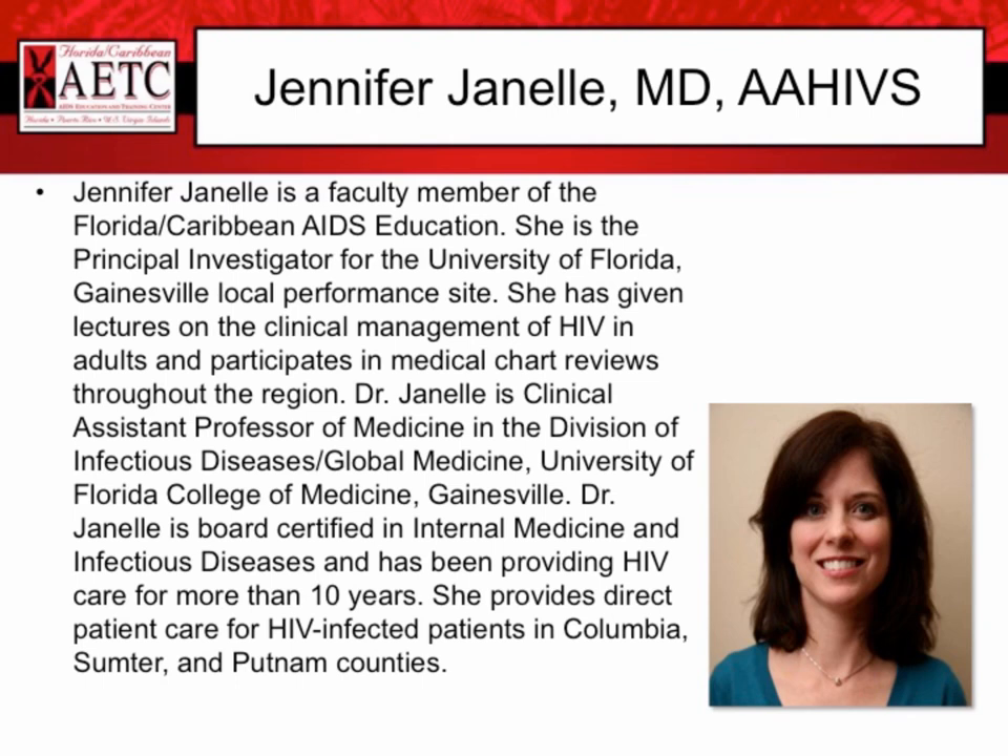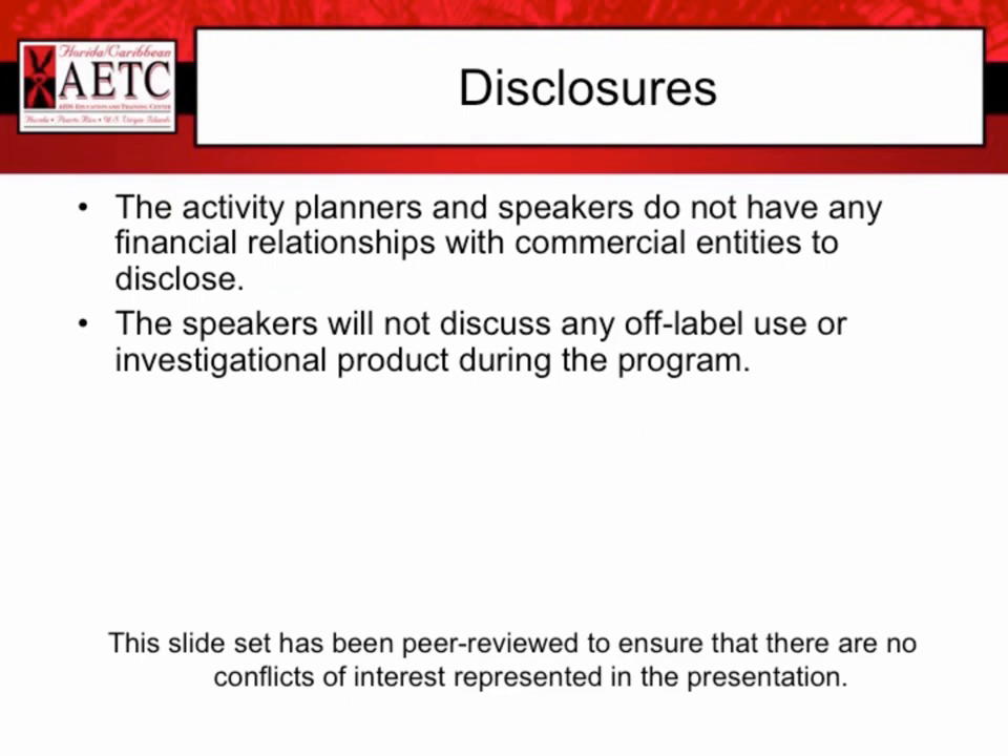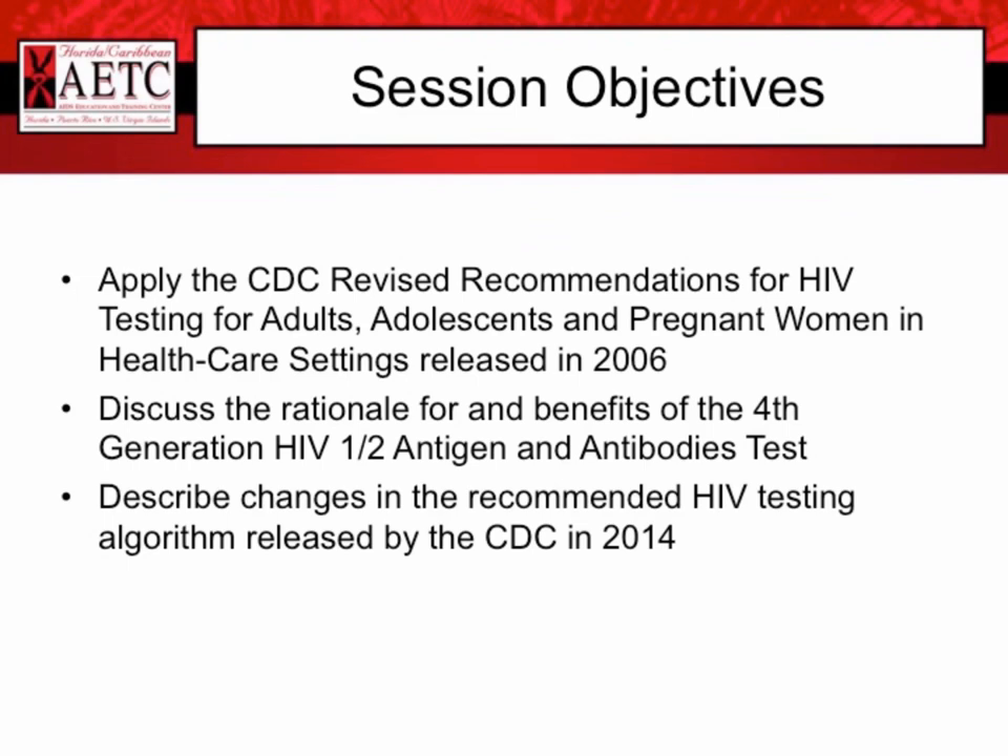Thanks, Suzanne. I'm really happy to be here. I am going to go over our session objectives. I'm hoping that by the end of this session, everybody will be able to apply the CDC revised recommendations for HIV testing for adults, adolescents, and pregnant women in healthcare settings that was released in 2006. I want everybody to be familiar with the rationale for and benefits of the fourth generation HIV-1 and -2 antigen and antibody test, and to describe changes in the recommended HIV testing algorithm released by the CDC last year.